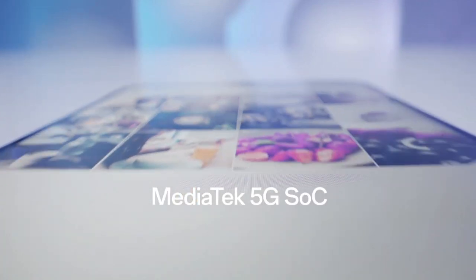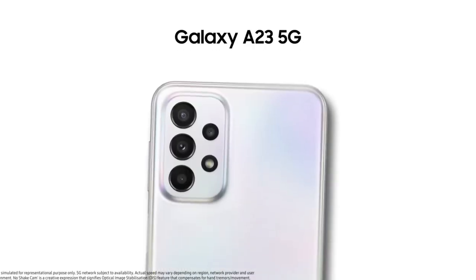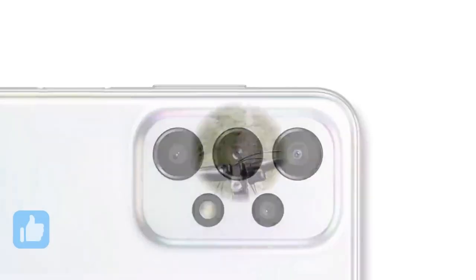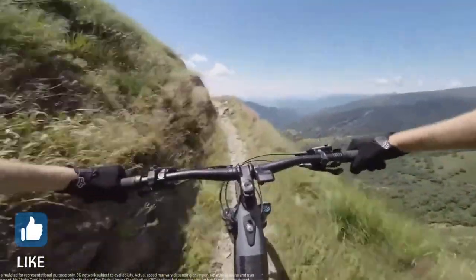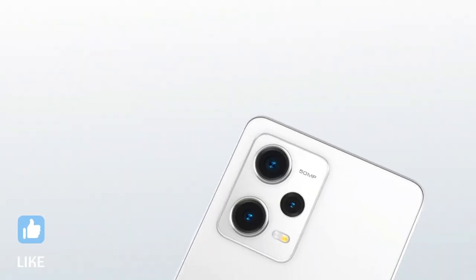If you're looking to buy a new 5G phone, you have come to the right place. In this video, I'm going to show you five amazing, latest, and best super cheap 5G phones, so do watch the video till the end and let me know in the comment section which 5G phone you liked the most.